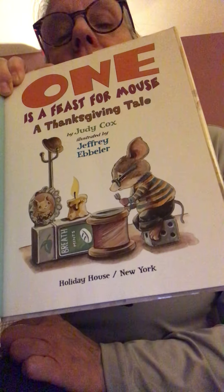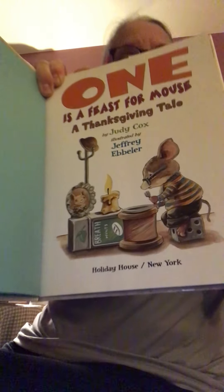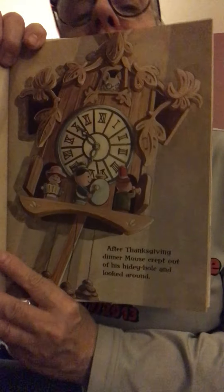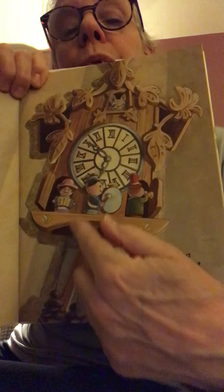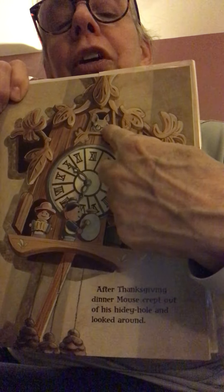This used to be a spool of thread and now it's empty, but it makes a perfect wooden table. This looks like a box that had some tea in it — that's a table for his pictures and candle. And he even has a tiny little coat tree with his hat on it. So let's meet this little guy.